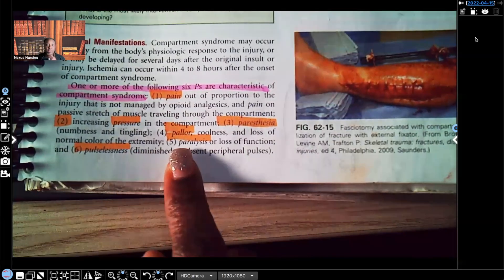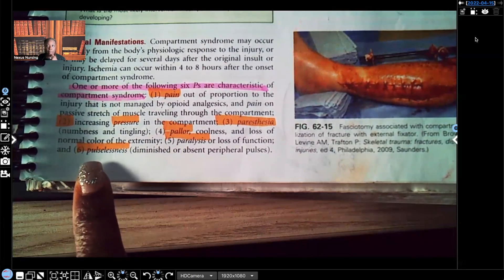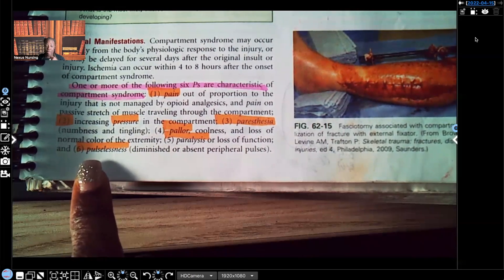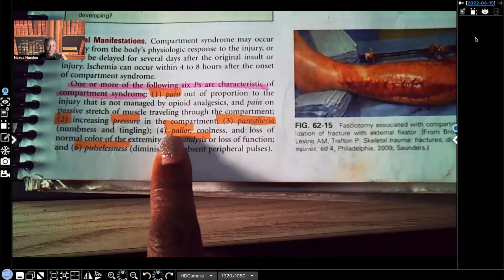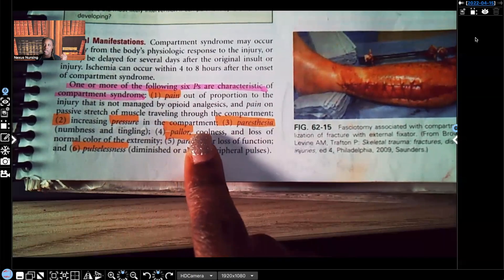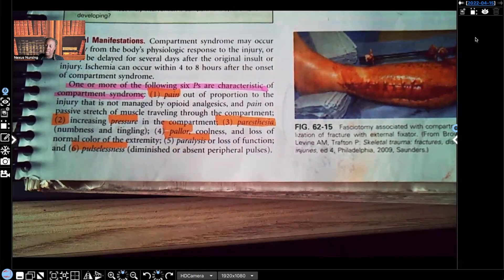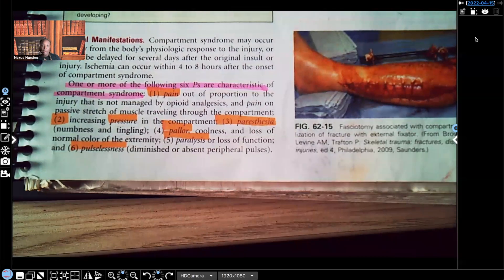Five: paralysis or loss of function — the patient cannot move that extremity in compartment syndrome. Six: pulselessness. You're supposed to feel a pulse distal to the site of trauma or fracture. If you don't feel a pulse, that tells you there's no blood flow going down to that area. Also note: on a test question, instead of 'coolness' you may see the term 'poikilothermia' — that's another P, and all it means is the temperature is supposed to be warm, not cool. Those are your six Ps for compartment syndrome.